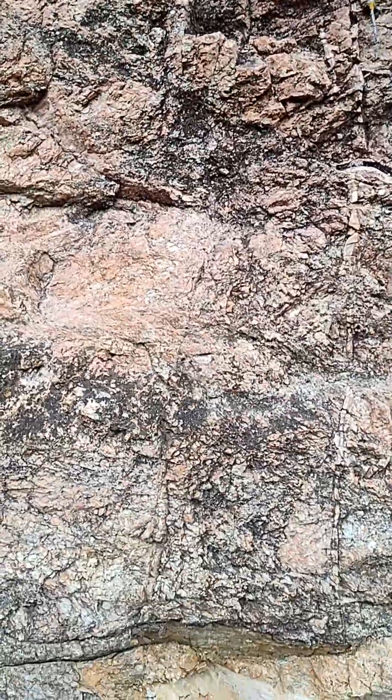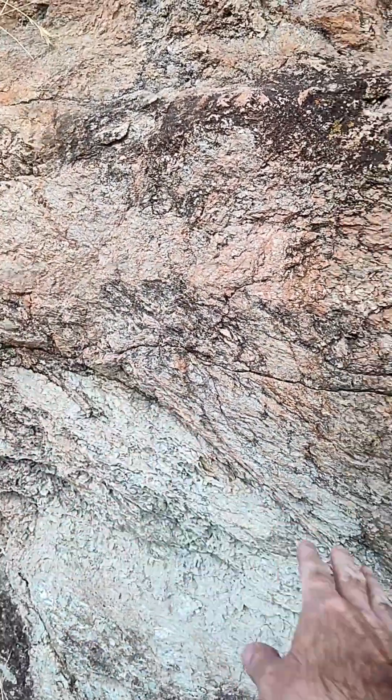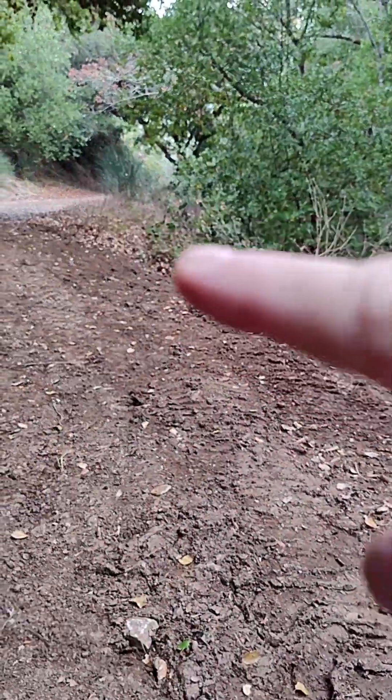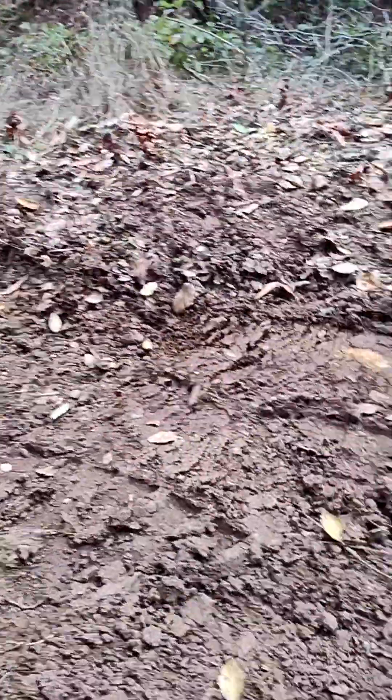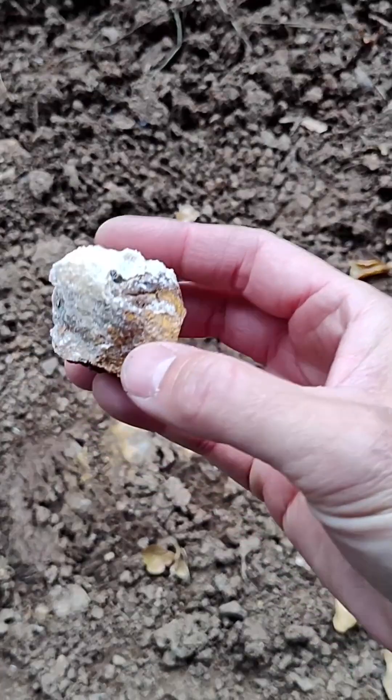This seems to be metamorphic rock formations that are weathered. They're driving bulldozers up here to try to stabilize the hills so there's not a lot of erosion, and it kicks up a lot of the underlying rocks.